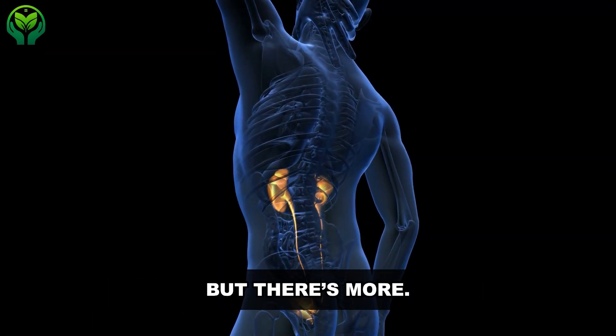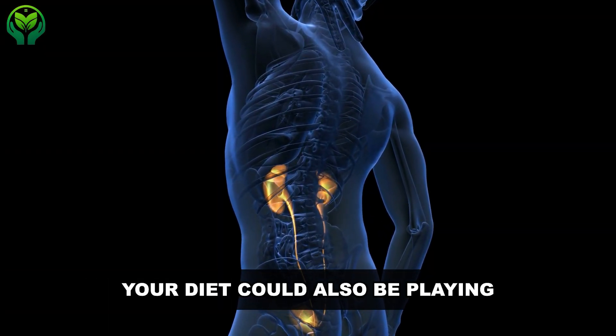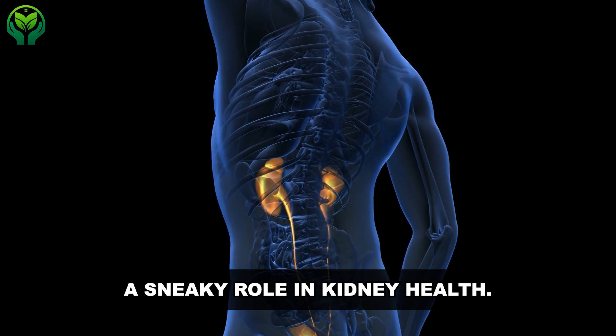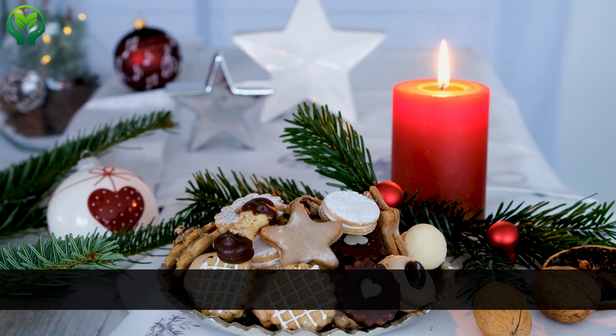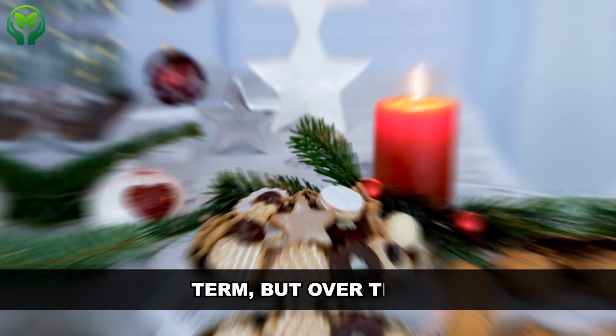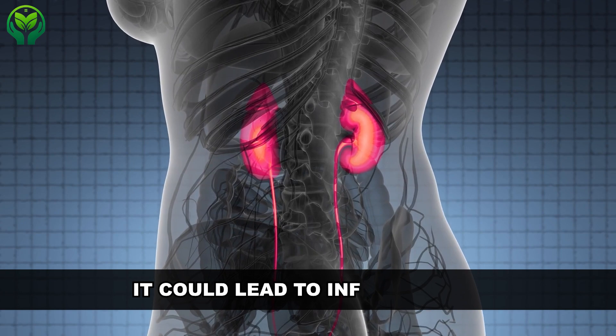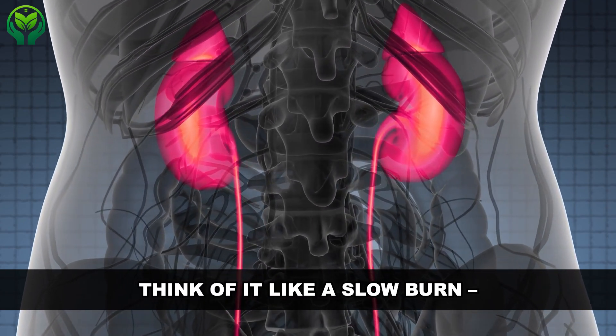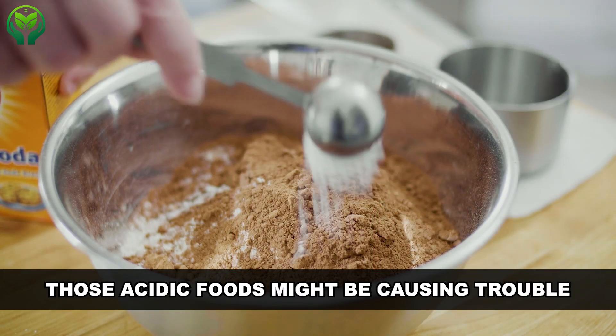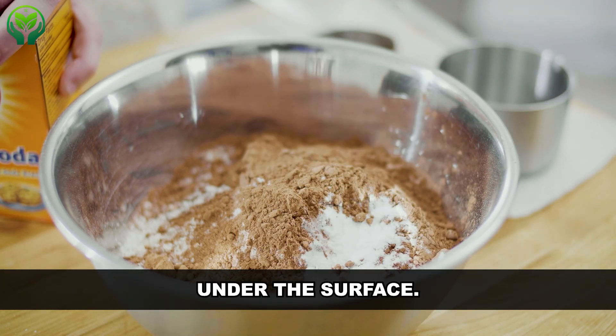Your diet could also be playing a sneaky role in kidney health. When you eat acidic foods, it increases your kidneys' acid-producing machinery. This might seem harmless in the short term, but over time it could lead to inflammation and scarring of the kidneys. Think of it like a slow burn — those acidic foods might be causing trouble under the surface.